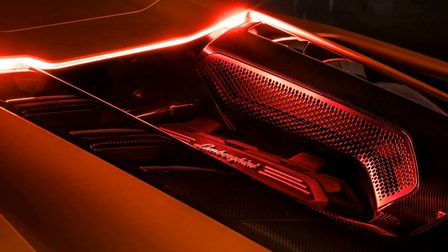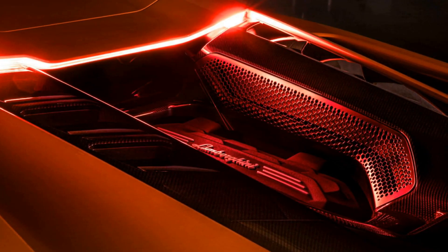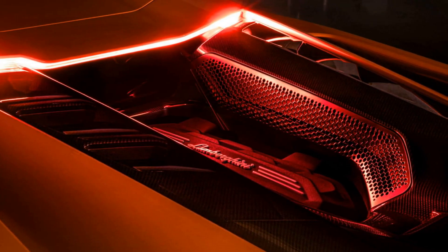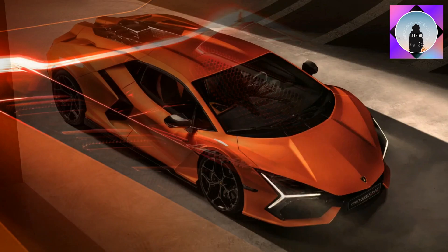Overall, the Lamborghini Revuelto is an impressive hybrid supercar that combines power, technology, and design to deliver an unforgettable driving experience. Thanks for watching.